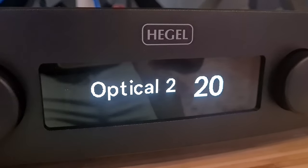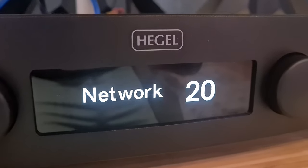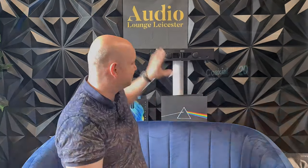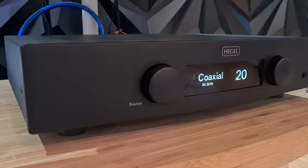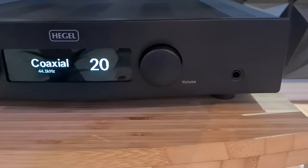So the Hegel H95 has a large display on it — one of those displays you can see from quite a good distance away. It shows the input — coaxial, optical — and your volume increments in numbers from 20 up to 100, which is great. It has a select button on the left to choose sources and a volume control on the right. It's also got a DAC chip built in — a digital-to-analog converter — and I love the sound signature of these. This retails at £1500 here in the UK and personally it's punching above its weight. I'll get back to the sound quality in a few moments.